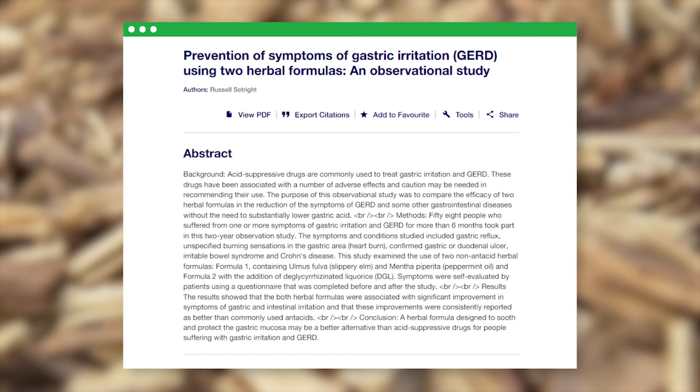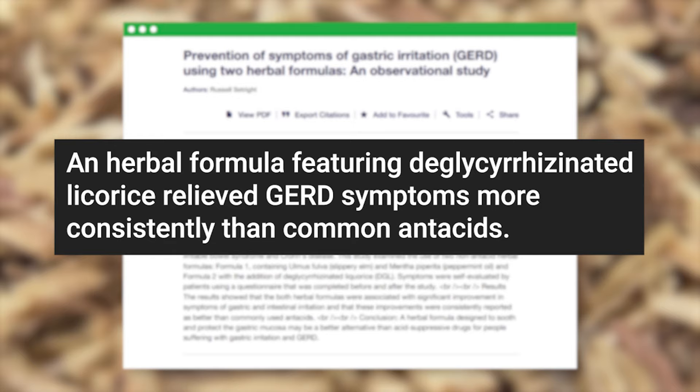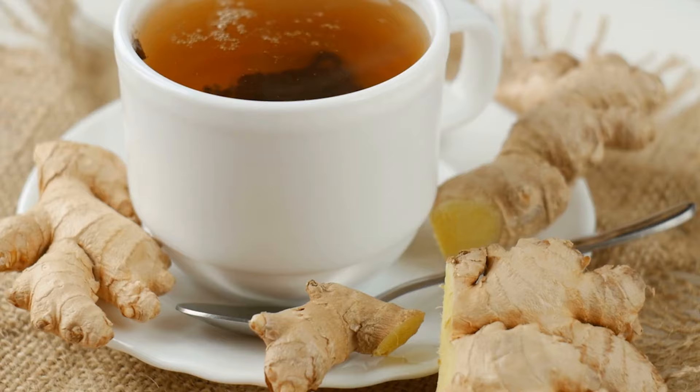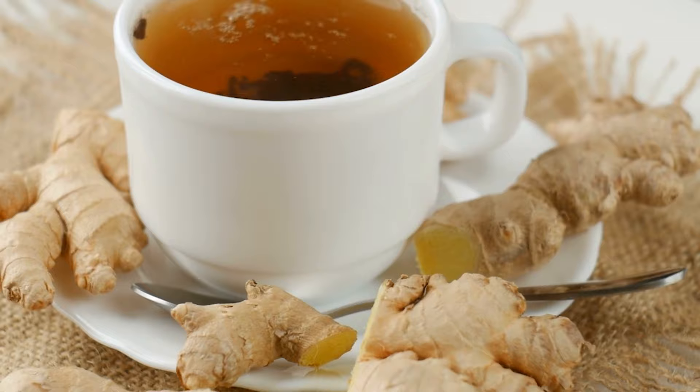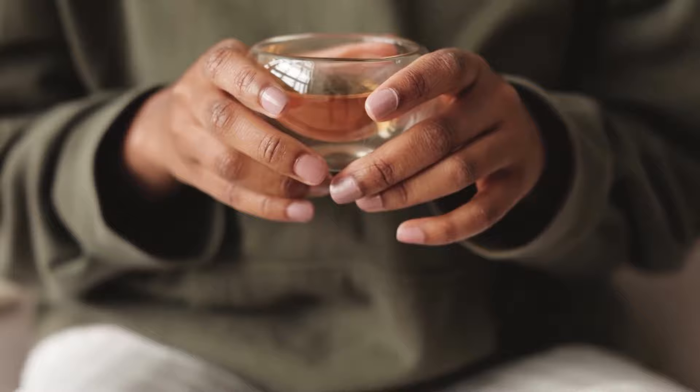In fact, a 2017 study discovered an herbal formula featuring deglycerizinated licorice relieved GERD symptoms more consistently than common antacids. Then we have ginger, your go-to remedy for nausea. Its anti-inflammatory properties can come in handy in managing GERD symptoms, according to a 2019 research review. More research is needed on other herbal teas like fennel, marshmallow root, and papaya, but many people swear by these brews for their soothing effects.